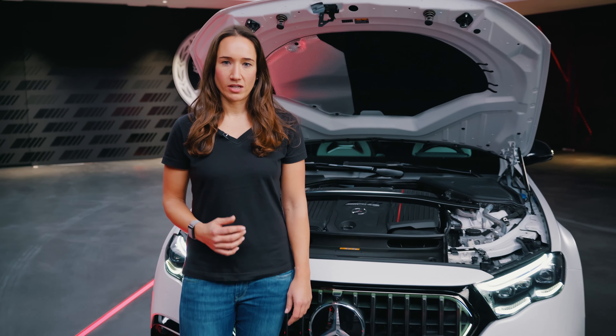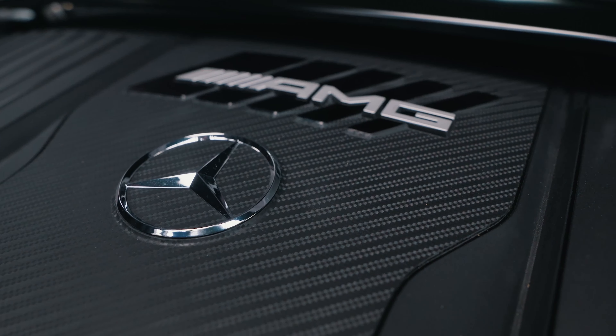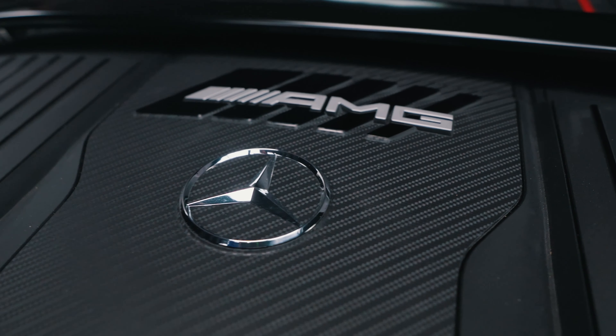This is the all-new Mercedes-AMG E53 Hybrid 4MATIC+. I'm Sabine, the product manager of this great car, and today I want to show you my personal highlights.